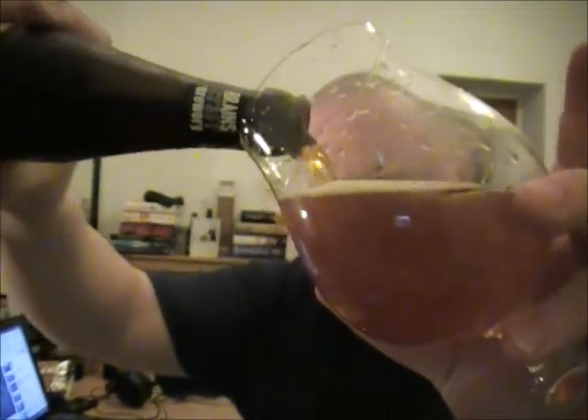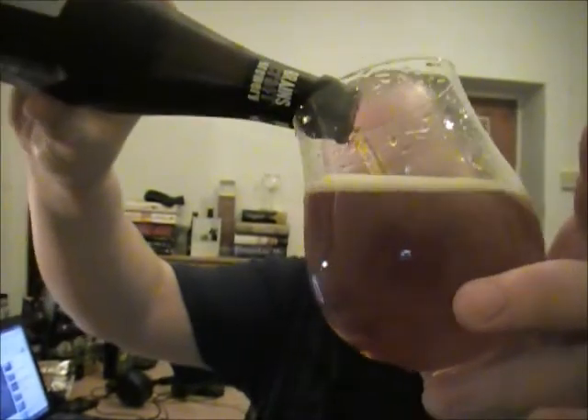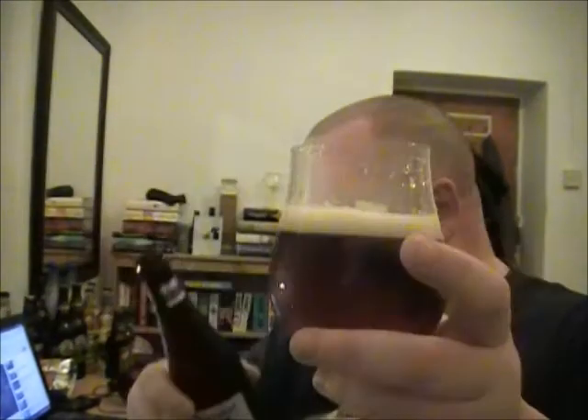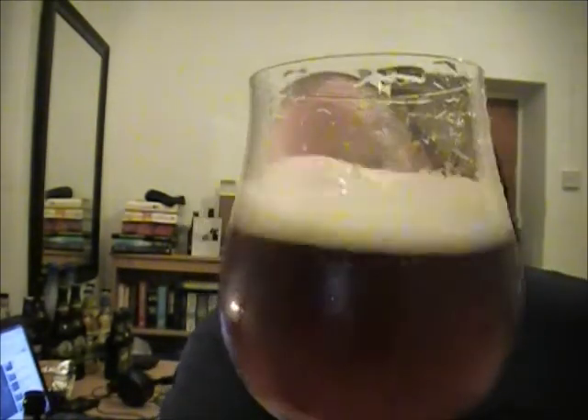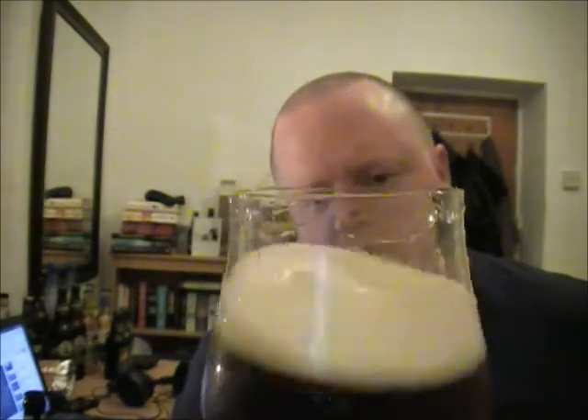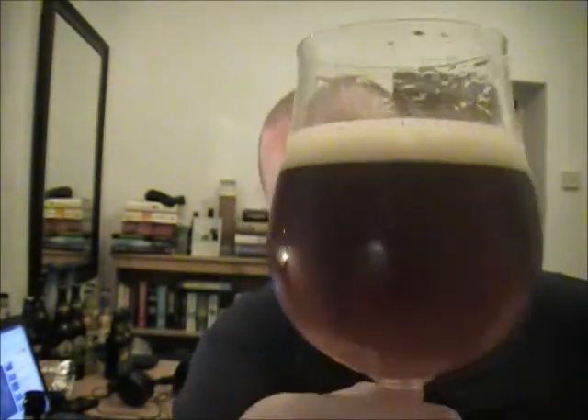Pour-wise, yeah, it's definitely going to be a filtered beer — I don't believe it's bottle conditioned. There you go. Nice copper colour, slightly off-white head looking nice and consistent. Yeah, it looks alright in the glass, nice and pretty.